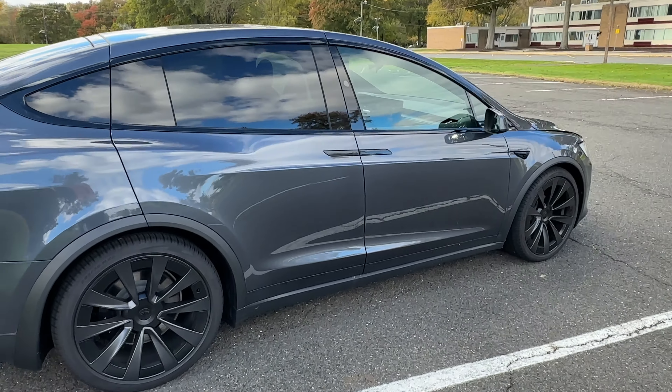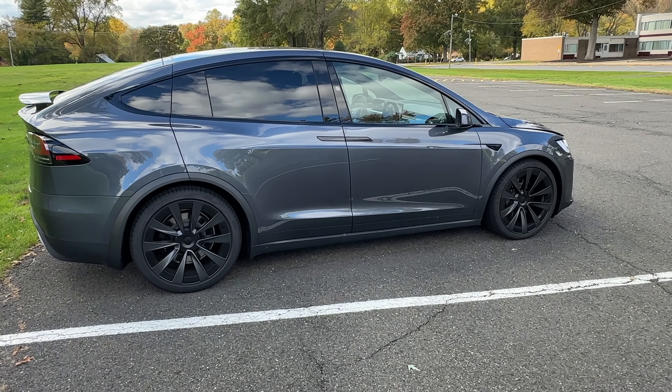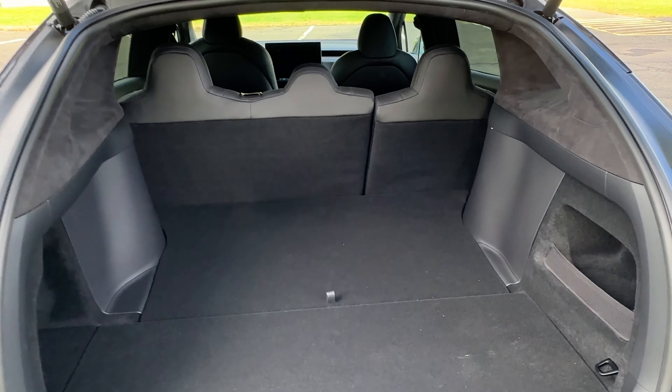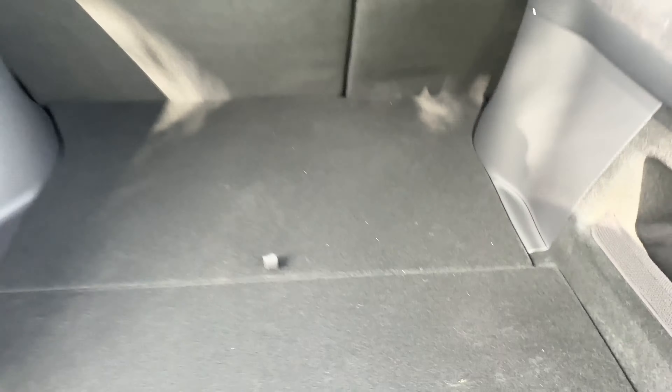He announced in earnings that it's going to take some time and they will see a little less production this quarter. As it pertains to trunk space, the Model X has the biggest trunk space of any Tesla — more than the Model 3, Model Y, and Model S. You have storage underneath here with a wood-type separator, another space for storage, latchets to latch things down — just overall a really good amount of space back here. The rear seats also fold down.